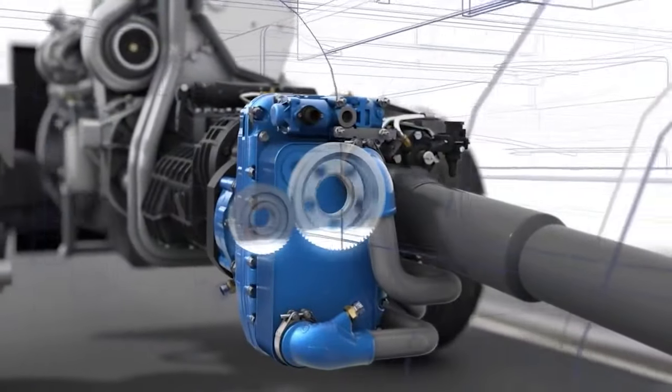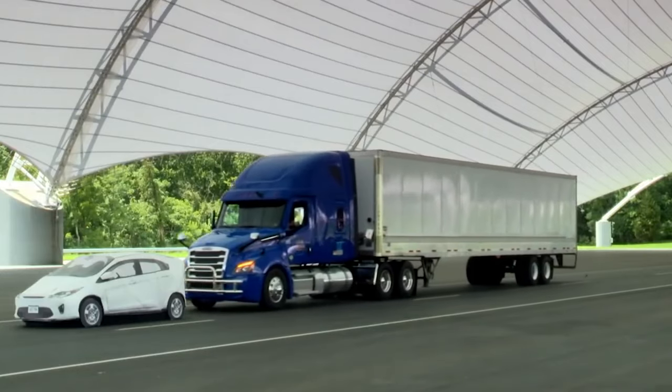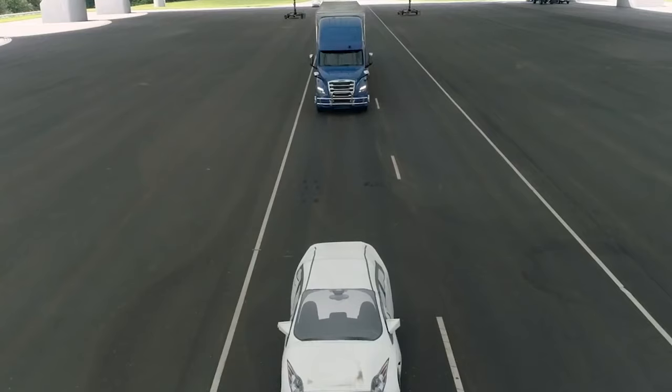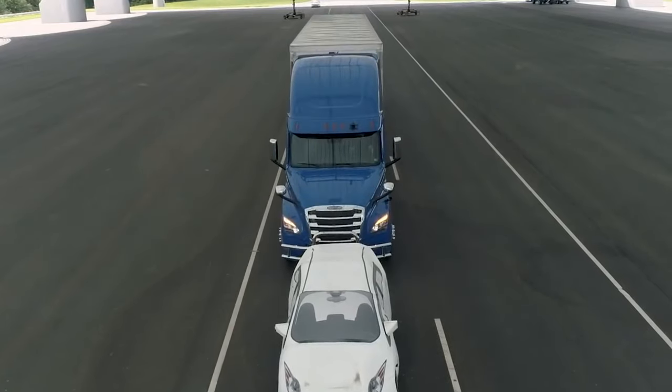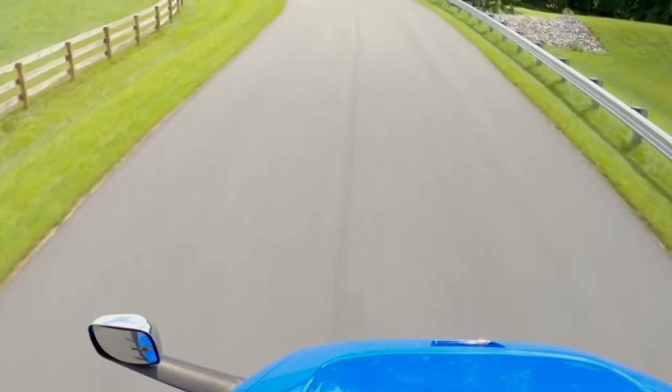Having a retarder as a supplementary system is particularly important in heavy vehicles because they carry substantial loads and require reliable braking mechanisms. With a retarder, drivers can confidently descend steep inclines knowing they have an extra layer of safety.